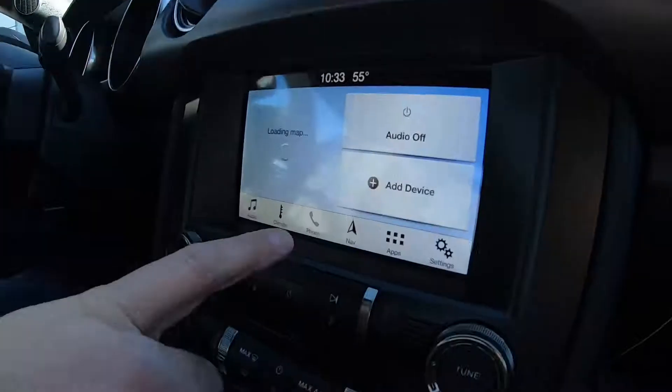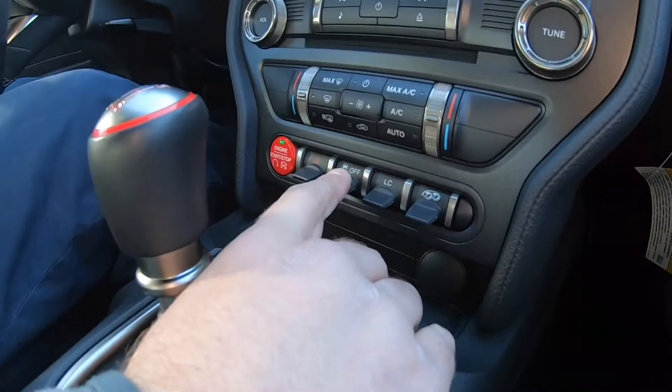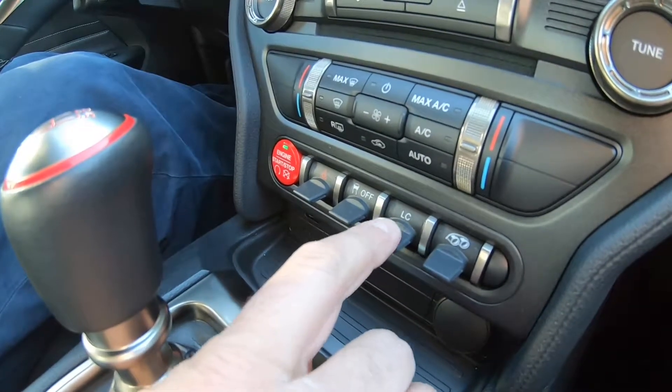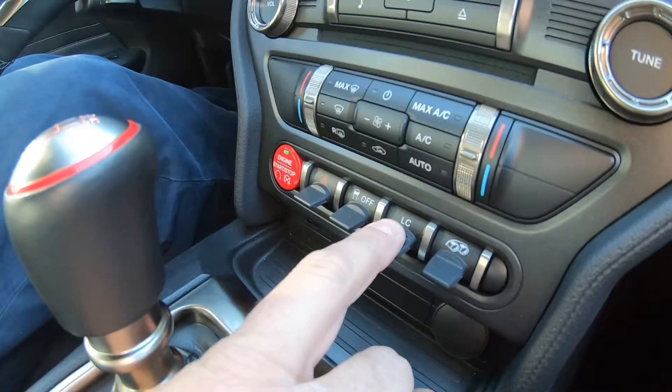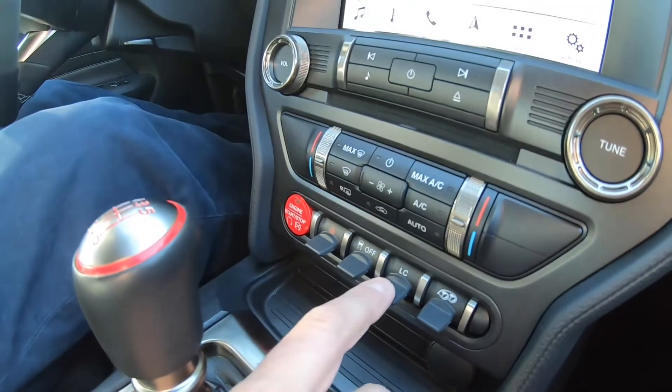You do get the regular Sync system with Bluetooth and phone capabilities. Down here you've got your traction control, a tune for your exhaust, and then something called LC — which is launch control.